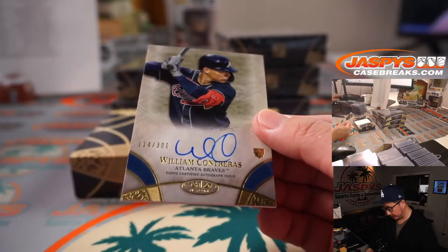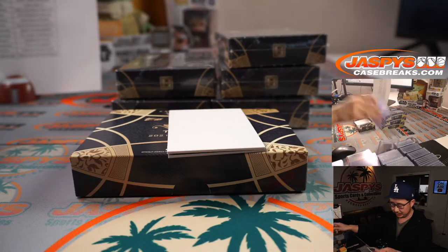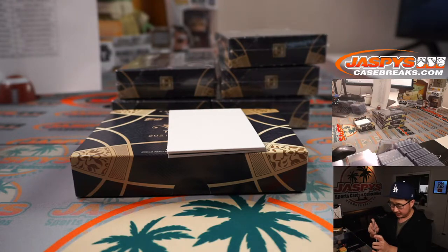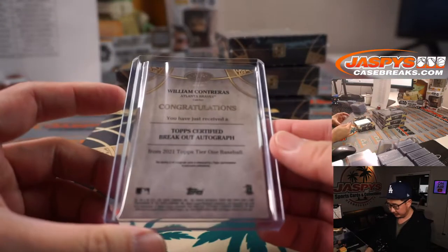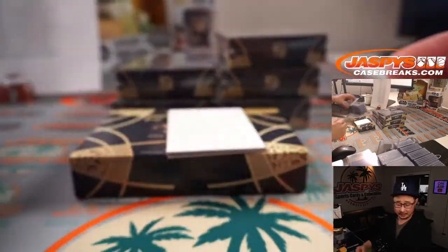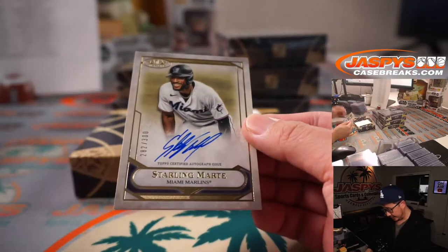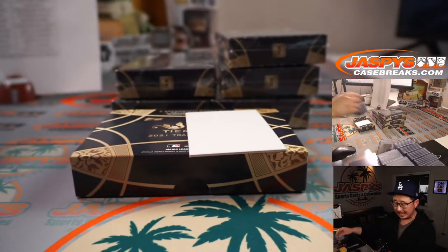We've got William Contreras for the Braves — I think he had a home run the other night — 114 out of 300. That's Wilson Contreras' brother. Both catchers. Let's see if that's going to be hashtag good for the hobby — keep an eye on him this season. Starling Marte, another one for the Marlins — second one for Donald.